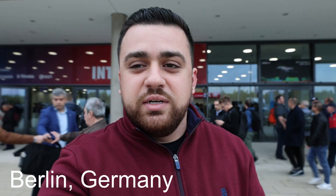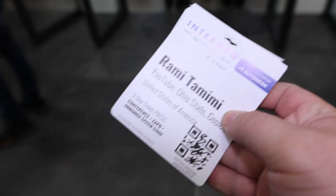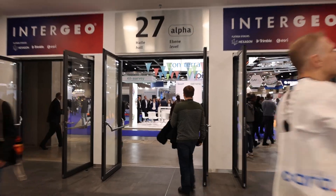Today I'm in Berlin, Germany, attending Intergeo 2023, and I'm excited to be here. Let's go ahead and head inside and check into the conference hall. I just picked up my exhibit hall pass, and now let's go inside the conference hall.